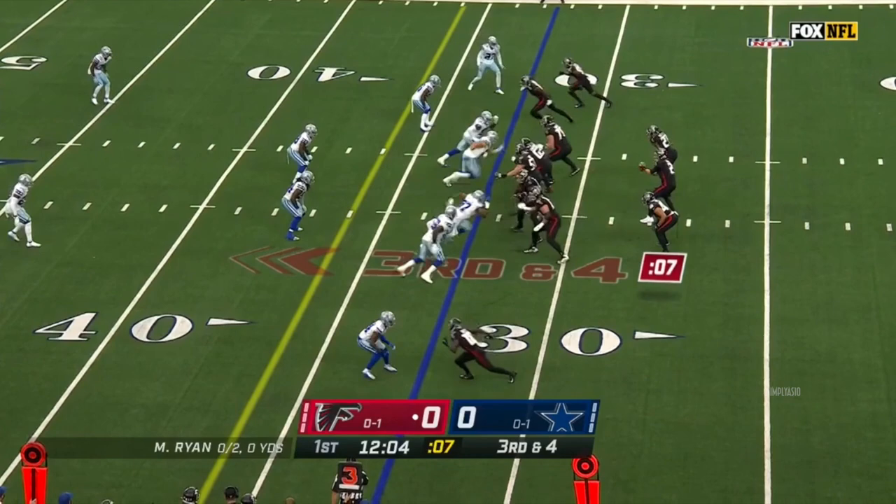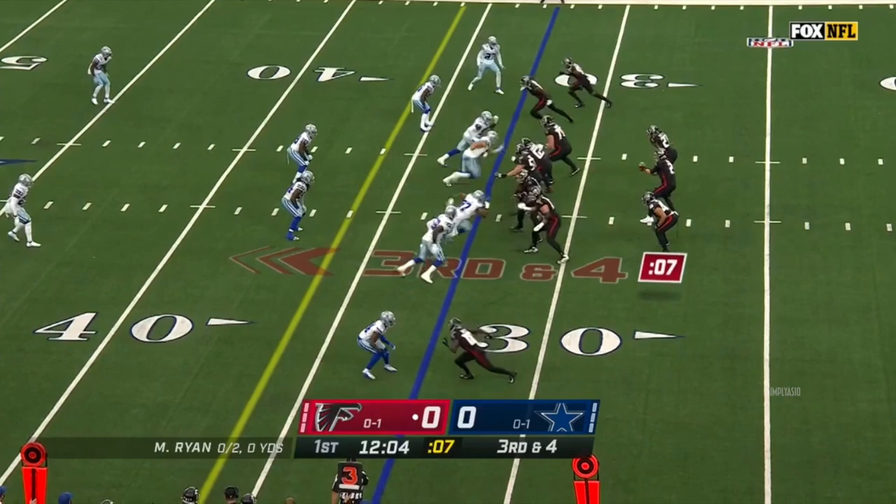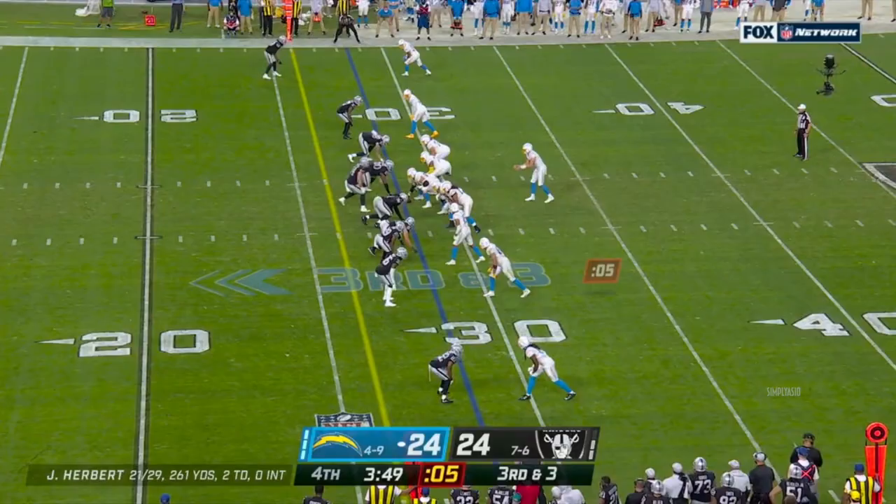Down 20. This will be a third and four. Four-man rush. Stunt is picked up. Ryan has tied — oh, it should have been intercepted. Everything right. He's going to jump at it. It's thrown almost right to him and he can't finish the play.